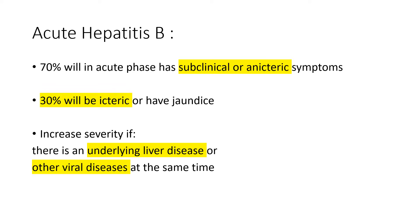While 30% will have jaundice, or the medical term icteric. The severity will depend on the underlying liver disease or other viral diseases present at the same time.